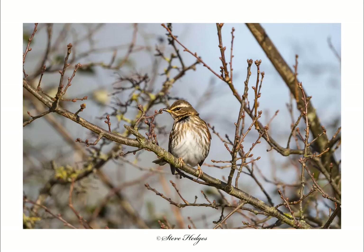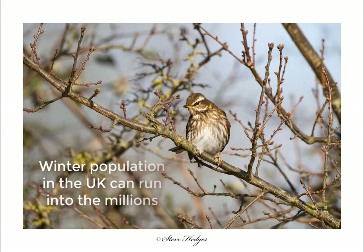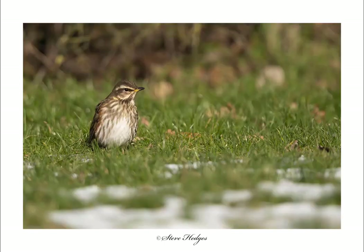Redwings are absolutely beautiful birds. You can see the lovely speckled plumage and a creamy white stripe above the eye - that's a very good way to identify them. They've also got a patch of red underneath the wings and on the flanks, and in good light they just absolutely glow. Like fieldfares, they overwinter in the UK with only a very tiny number that occasionally breed here. We have many hundreds of thousands of redwings coming in around October-November and leaving around April.